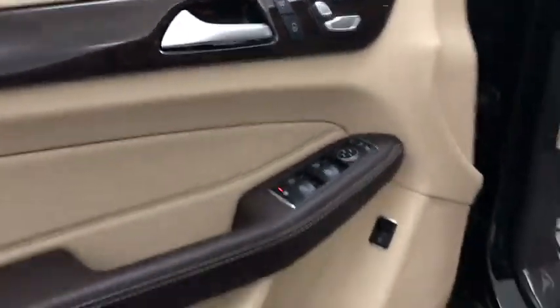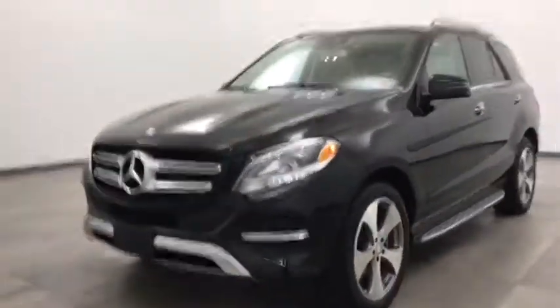Stability control, power passenger seat, keyless entry, Bluetooth, leather-wrapped steering wheel, power steering, adjustable steering wheel, cruise control, keyless start, auto...